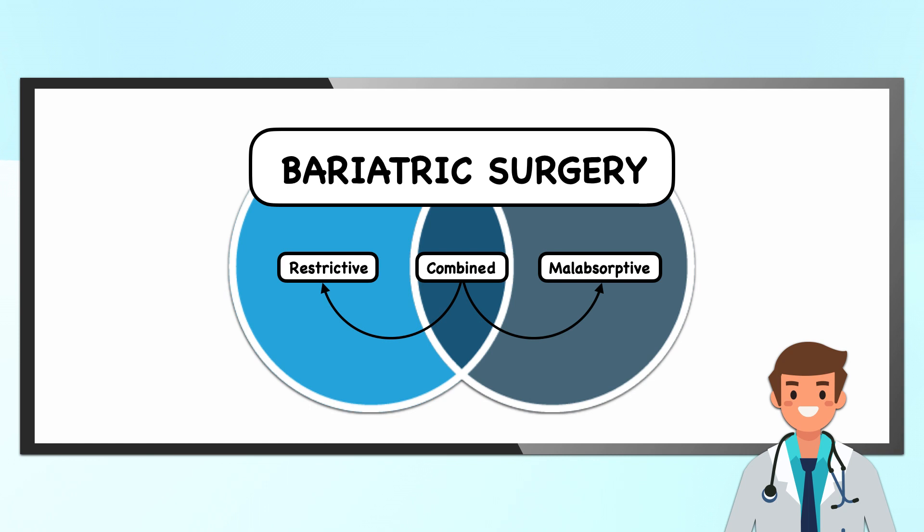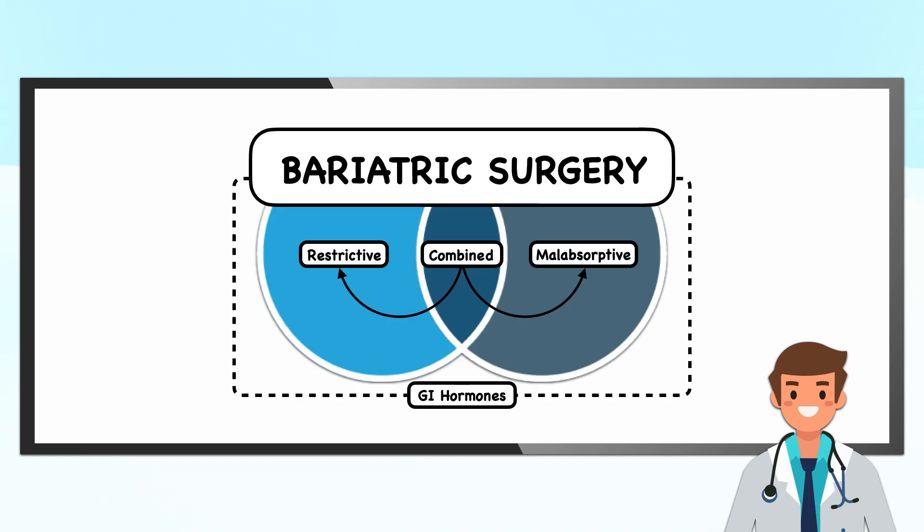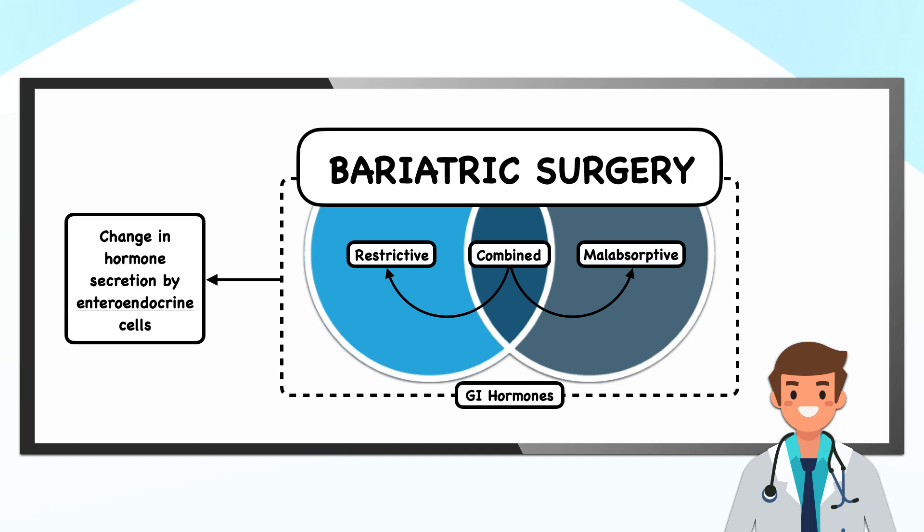At this stage, we've seen that bariatric surgeries work through restriction, malabsorption, or a combination of both, but classifying them in this manner has fallen out of favor. The main reason is we now accept that changes to gastrointestinal hormones are a powerful mechanism of action that all procedures share. Specifically, bariatric surgery produces a change in hormone secretion by enteroendocrine cells, which are found throughout the gastrointestinal tract. Examples of hormones produced by these cells include ghrelin, glucagon-like peptide-1 (GLP-1), glucose-dependent insulinotropic polypeptide (GIP), peptide tyrosine-tyrosine (PYY), and cholecystokinin (CCK). Out of all of these enterohormones, the most relevant is GLP-1.